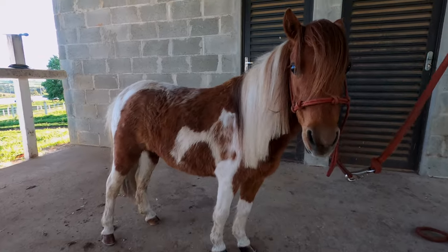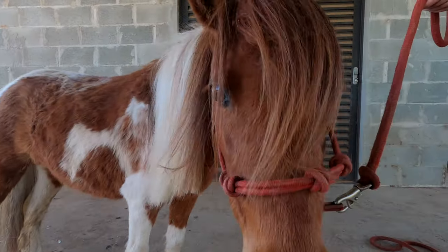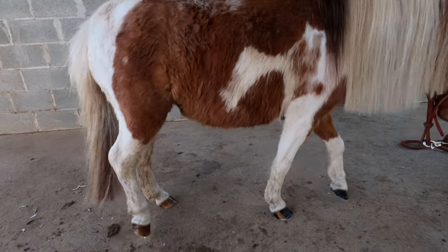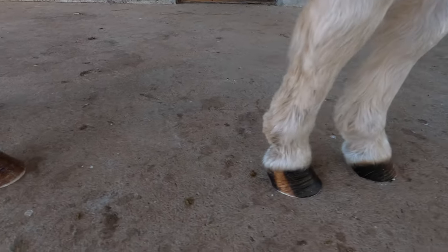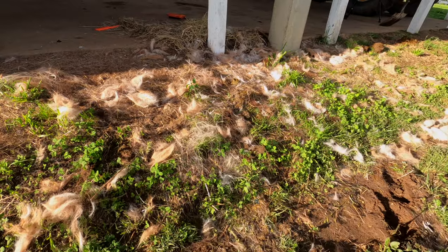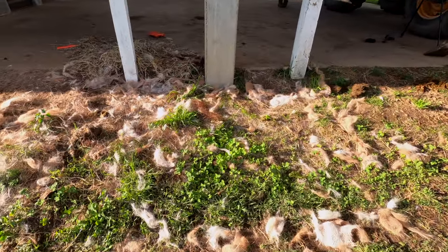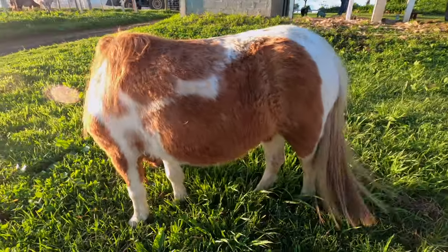And there's the finished product, guys — all cleaned up! What an adorable little pony. Look at all the hair that came off of her — it was unbelievable, like tons of hair, we had to clean it up later. It was a disaster! And there she is, all cleaned up and enjoying some fresh grass.